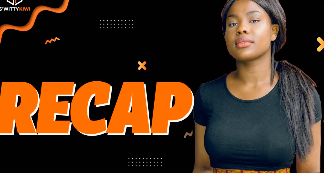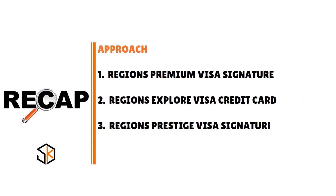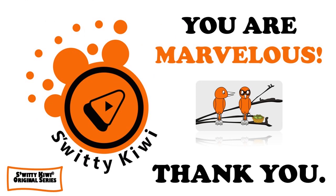Thank you so much for your attention. In today's conversation I was talking about Regions Bank credit card strategies and shared tips to help you get the banking relationship and credit card you need and deserve. God bless you — stay marvelous.